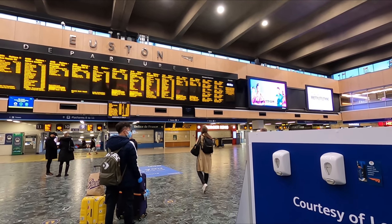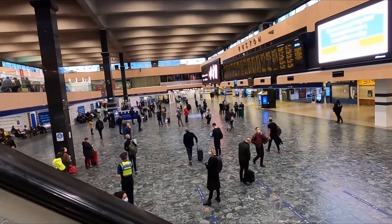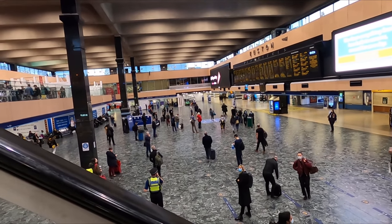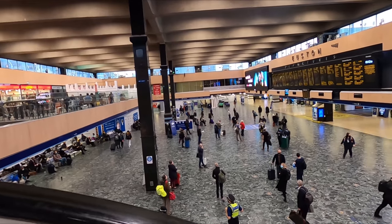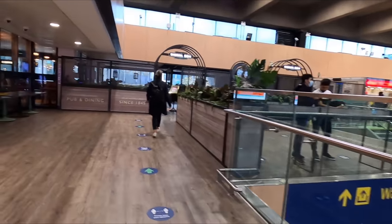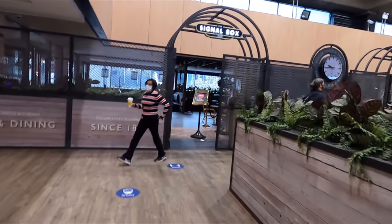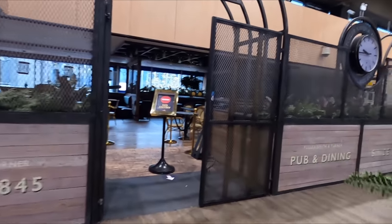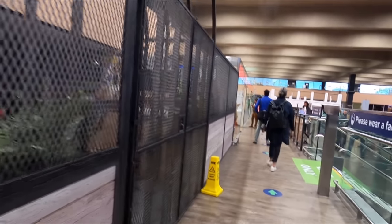Large departure boards loom over the concourse below, although what is missing today is the large crowd to gaze up at them. I filmed this when passenger numbers were still just at a fraction of their pre-pandemic levels, although I can testify that on more recent visits to the station, the crowd has very much returned. Up on the mezzanine level, you'll find a small pub and a couple of takeaways. If you're travelling in first class, which unfortunately I'm not today, you'll also find the Avanti Lounge up here.